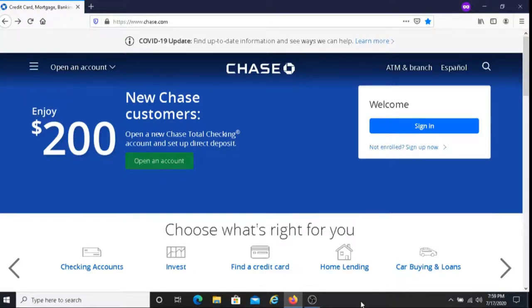This is Dave from Dave's Ways to Make Money, and for today's video, I'm going to be sharing with you a way to earn money opening up a checking account, and that is with Chase Bank. So if you are a new Chase customer, what you can do is open up a Chase Total Checking account and set up direct deposit, and after you do this, you will earn $200.